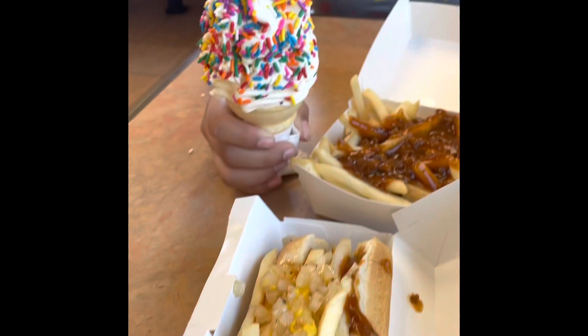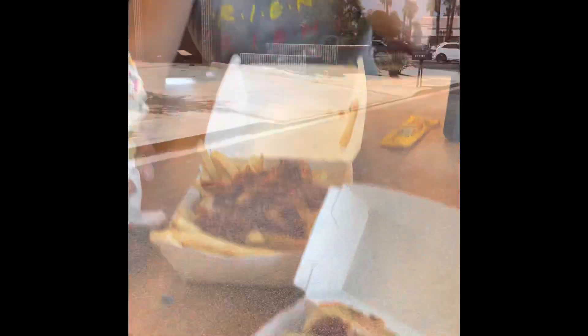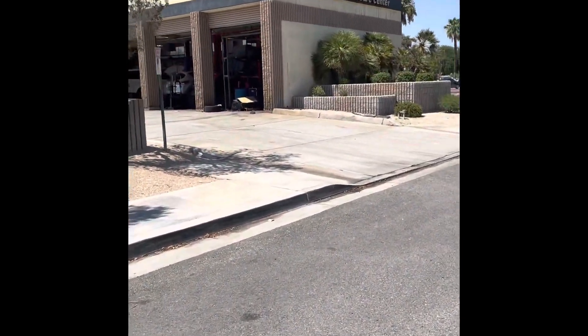We got our food — about to eat this bomb ice cream, chili cheese fries, and chili cheese dogs. All right, let's dig in!